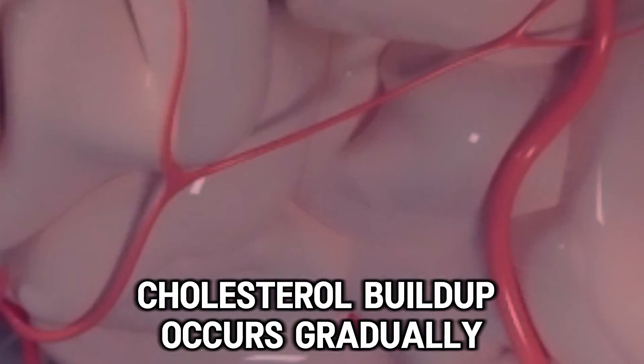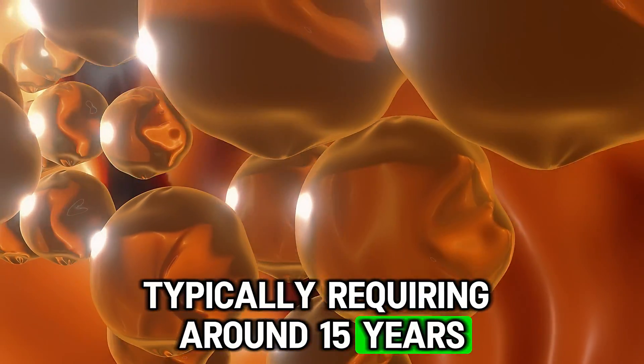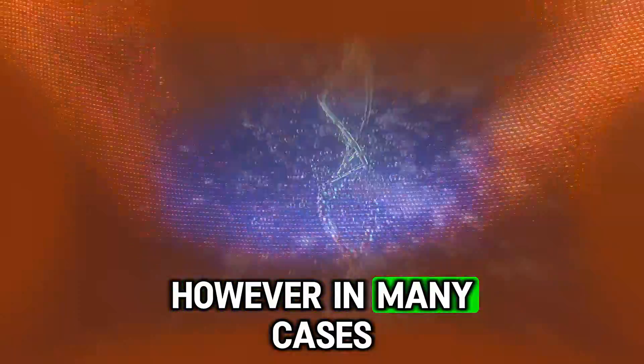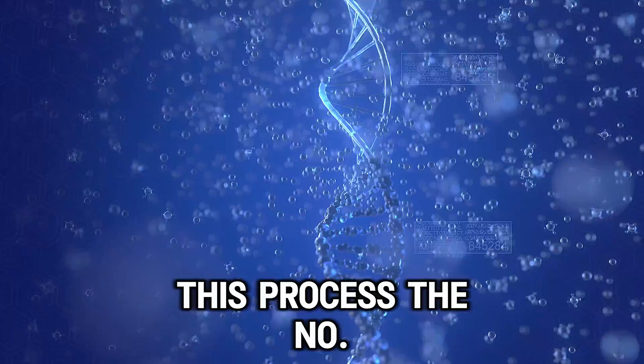Cholesterol buildup occurs gradually over many years, typically requiring around 15 years to cause serious health problems. However, in many cases, genetics and lifestyle factors can speed up or slow down this process.